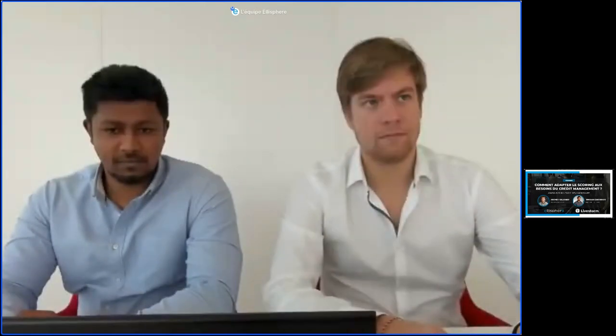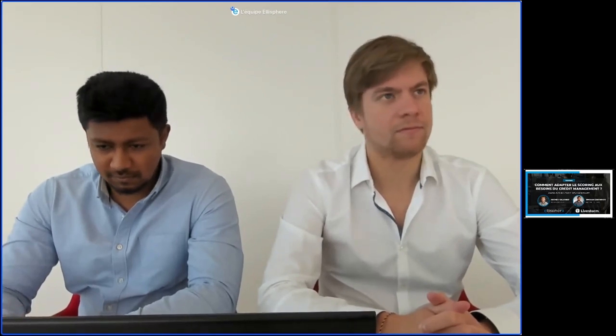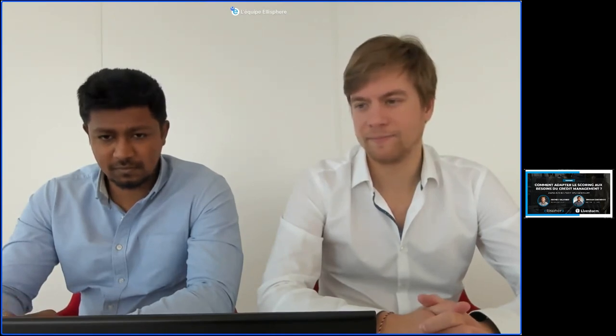Bonjour à toutes et à tous et bienvenue pour ce webinar Elisphère consacré à la question « Comment adapter le scoring aux besoins du credit management ? » Merci à toutes et à tous d'être présents avec nous ce matin. Je vais commencer par poser une petite question : est-ce que vous nous entendez bien ? Vous avez le chat en bas à droite de votre écran pour nous le dire.